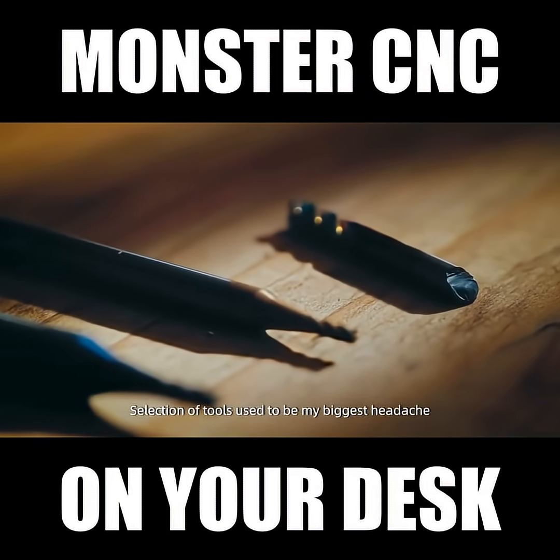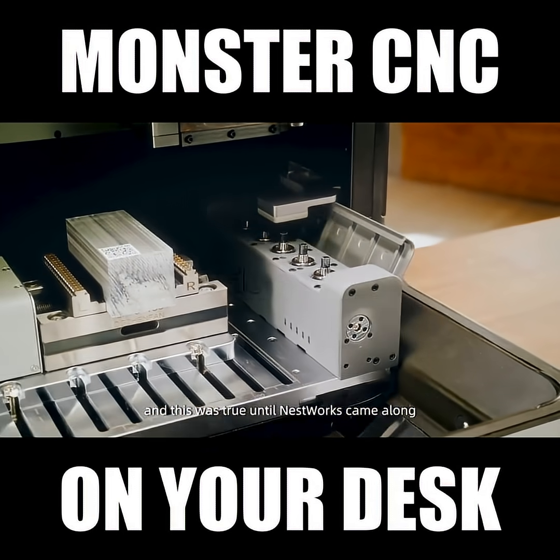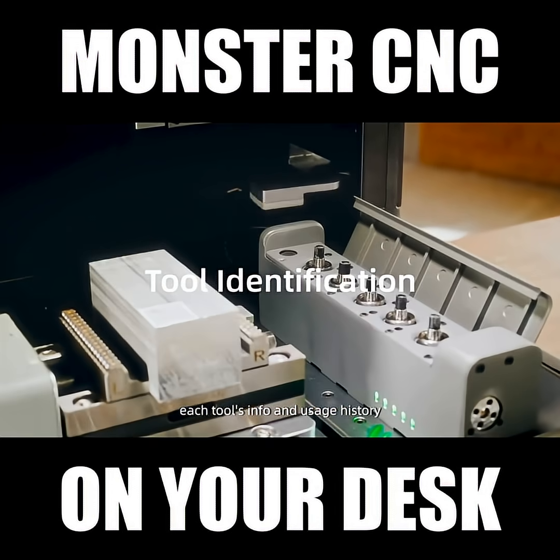Selection of tools used to be my biggest headache. This was true until Nestworks came along. Their tool management system automatically reads and logs each tool's info and usage history.